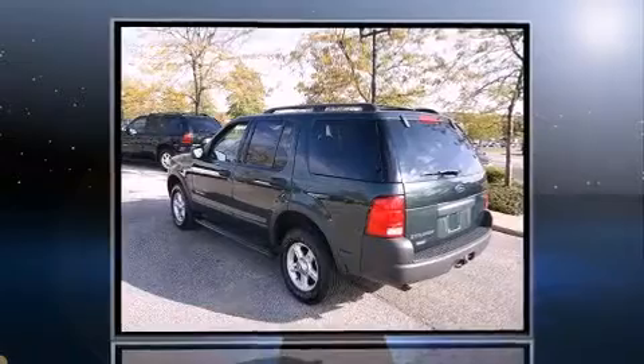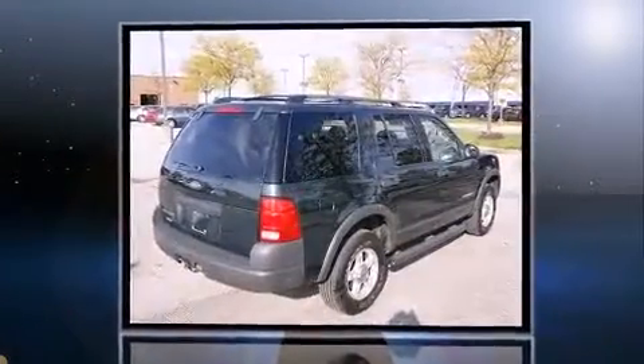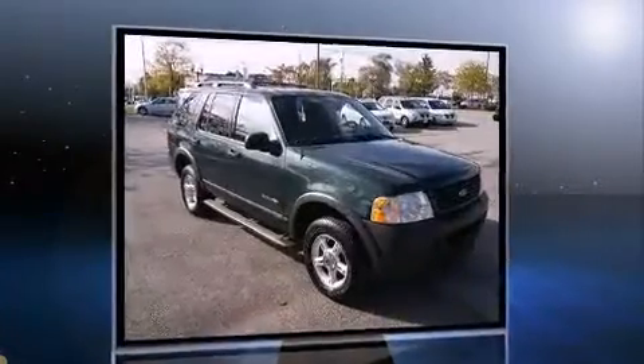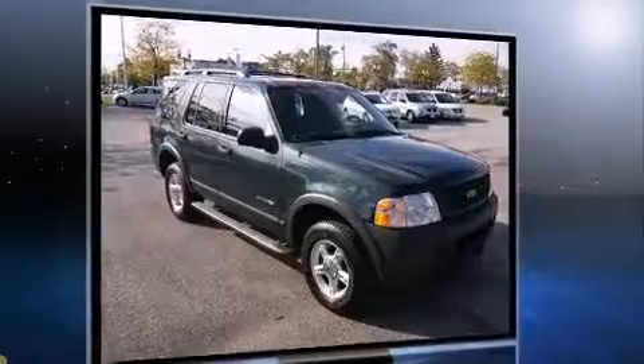Introducing the 2004 Ford Explorer. A 4-liter V6 engine pairs with a sophisticated 6-speed automatic transmission, providing a smooth and predictable driving experience. Four-wheel drive allows you to go places you've only imagined.